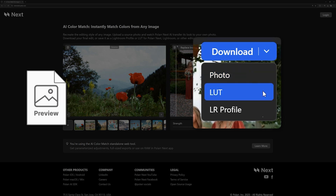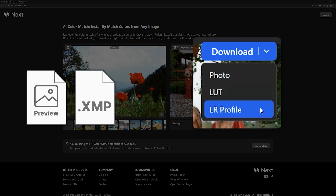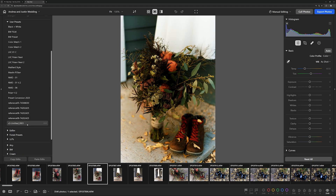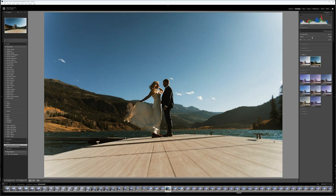You'll receive the edited image as a preview, as well as the .xmp and .cube file — perfect for Polar Next, Lightroom, or any editing program that supports these formats.